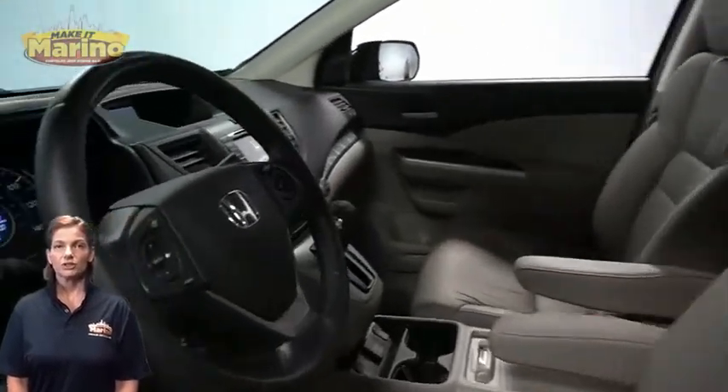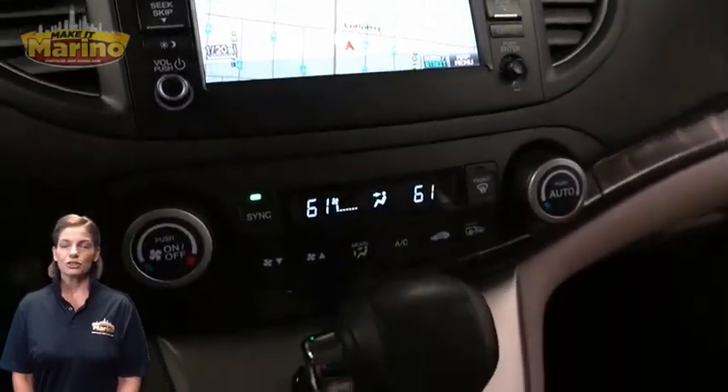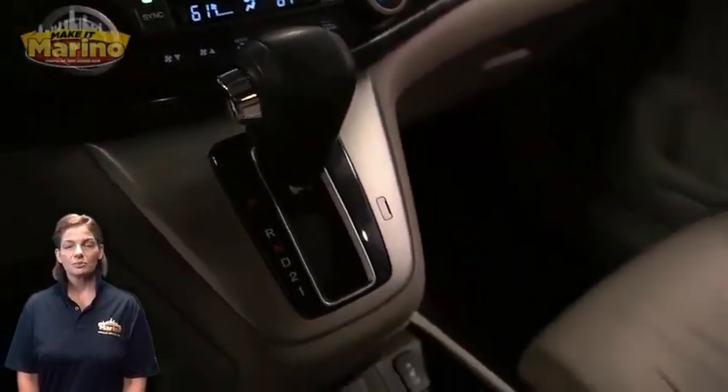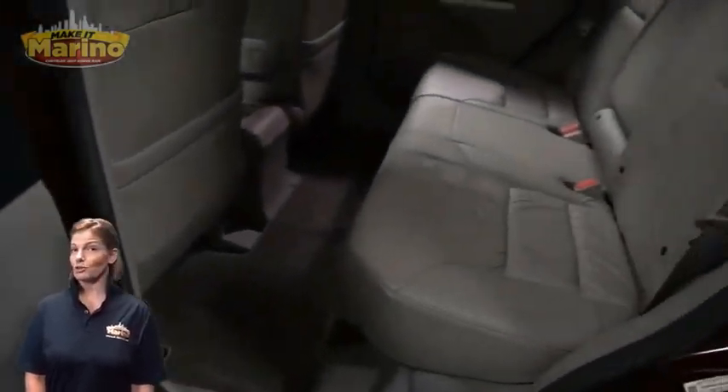7-inch touch screen, navigation, rear backup camera, dual zone temperature control, split folding rear seats, and a 2.4-liter four-cylinder engine, and so much more.